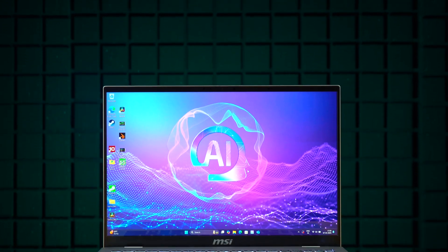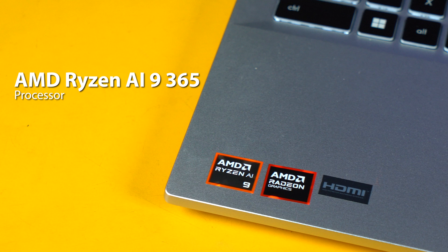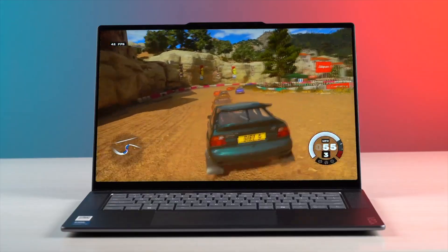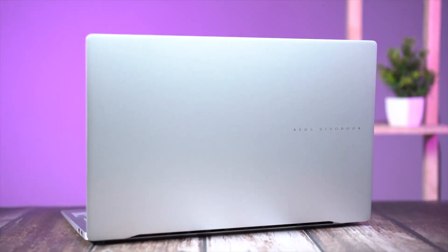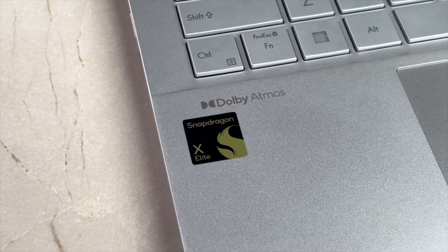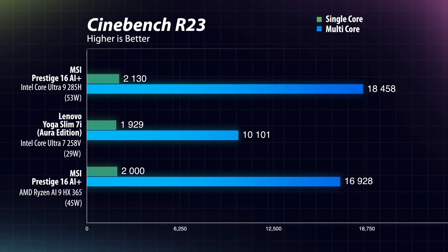I will be comparing it with another MSI Prestige 16 AI Plus featuring AMD Ryzen AI 9 365, along with a Lenovo Yoga Slim 7i featuring the Core Ultra 7 258V, and for some tests a Vivobook S15 featuring the Snapdragon X Elite chip. First up is Cinebench R23, and in that Intel clearly dominates, defeating the AMD Ryzen AI 9 and the Core Ultra 7 258V Lunar Lake chip.